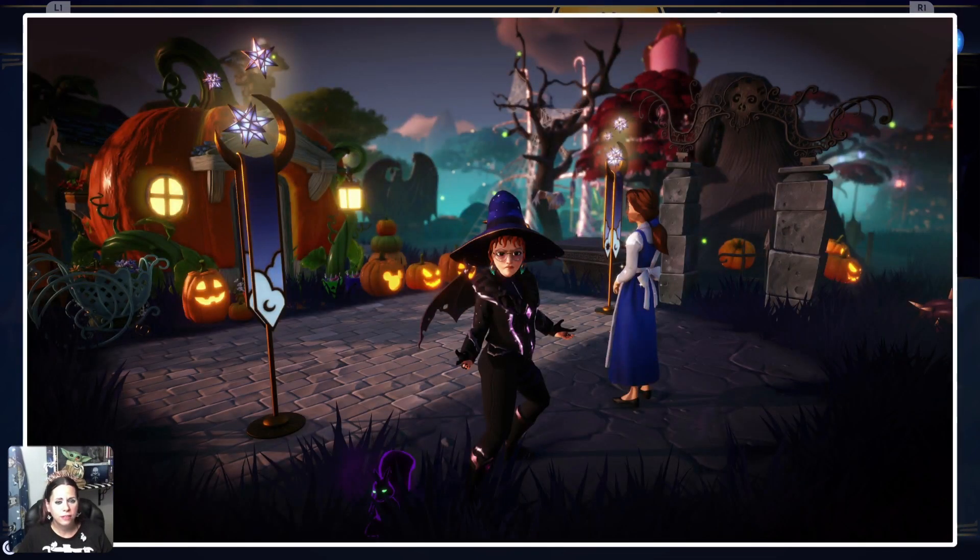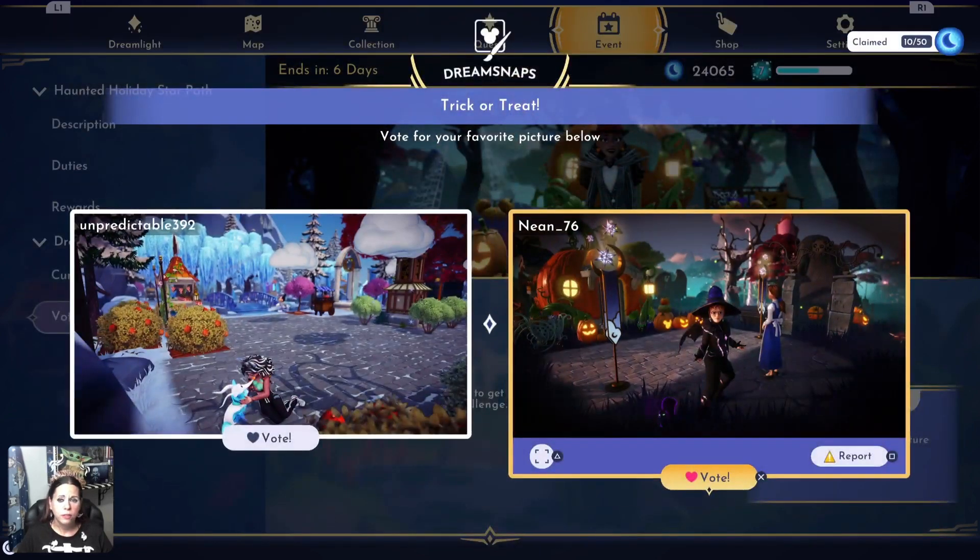I'm gonna give it to Nian 76 — got a character, animal companion, you're like a thorny spooky witch, fierce! We're right in front of Fairy Godmother's house, nice spooky decorating going on. I'm gonna give it to this one just because it is a costume challenge. That's a good picture but I really do like this one. It's a shame the costume doesn't translate, at least to me.